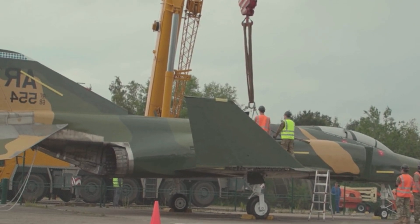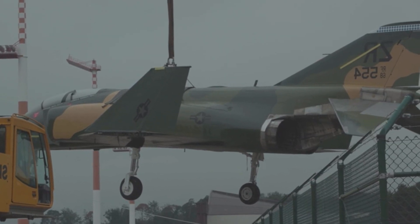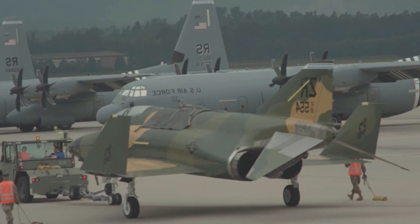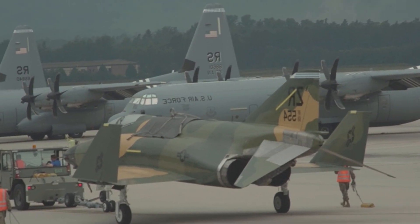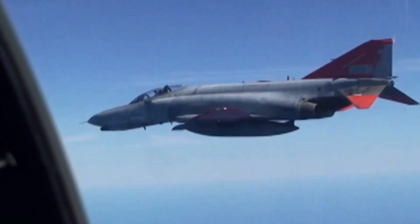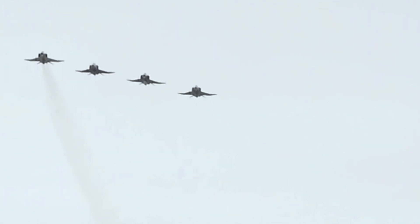The F-4 Phantom II is not a perfect fighter — it had several challenges and courted controversy during its service. Its bulky design limited the pilot's visibility, especially to the rear and sides, and it had a relatively high accident rate, especially early in its use. Extensive use of the F-4 in the Vietnam War also sparked controversy regarding its effectiveness and high operational costs.